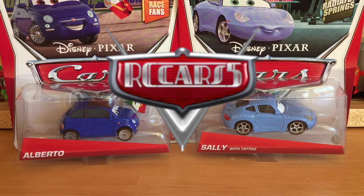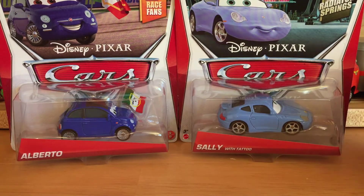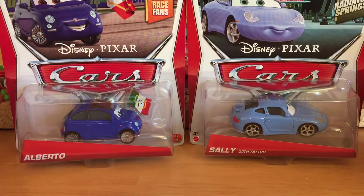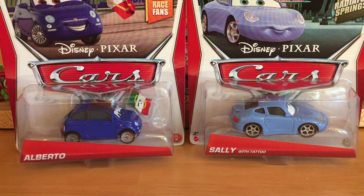Hello everybody and welcome back to another RC cars presentation. Today we'll be taking a look at the two featured cars from Case H, which are Sally with Tattoo and Alberto. These two were released in the same case — not a hundred percent sure if there was Luigi and Blue with headsets in this case, but I know they appeared in another case.